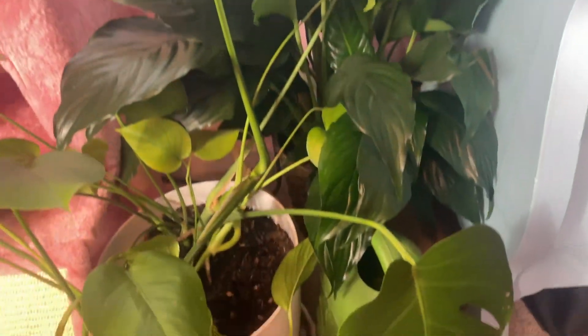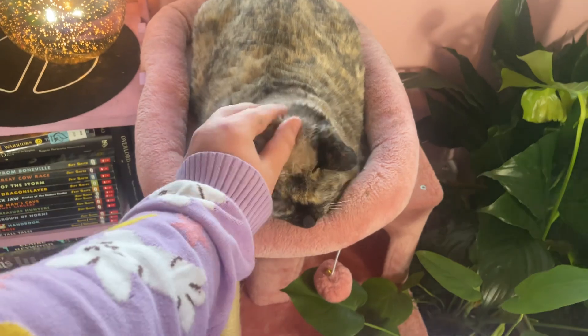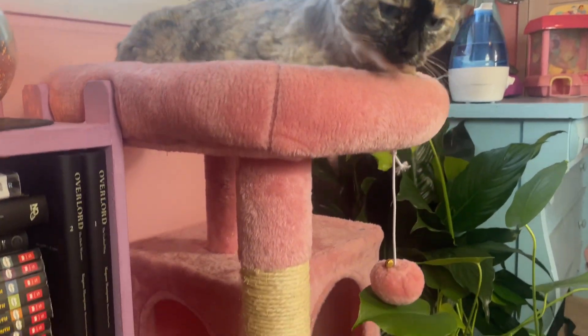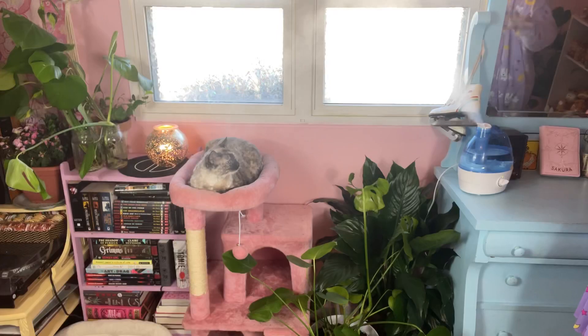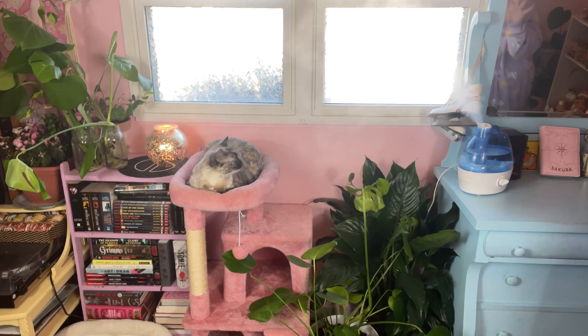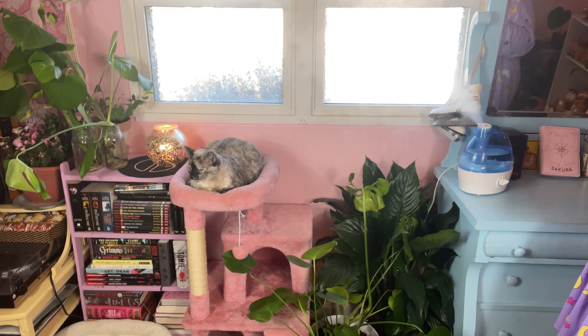Over here is one of my monsteras plus a little pothos I just transplanted, and a big peace lily I recently got. And here is the sweetest kitty in the whole wide world enjoying the cat tower. We also have windows with blinds and privacy screen stick-ons, which are a godsend — they make me feel a lot more secure when I'm dancing around or making TikToks in here.